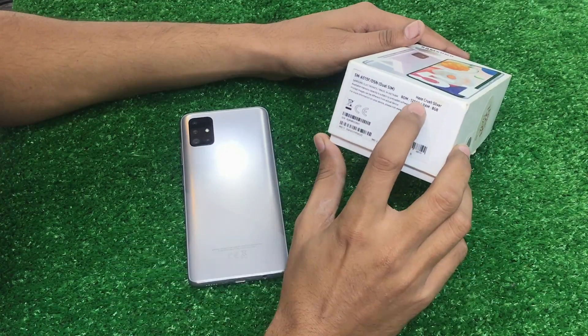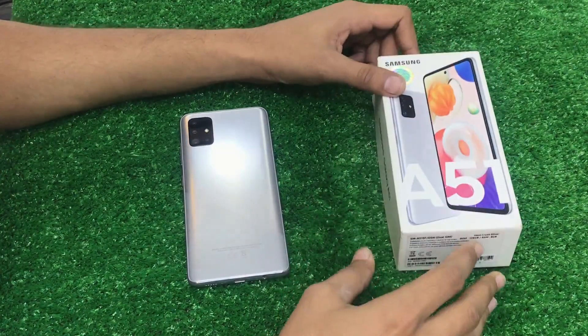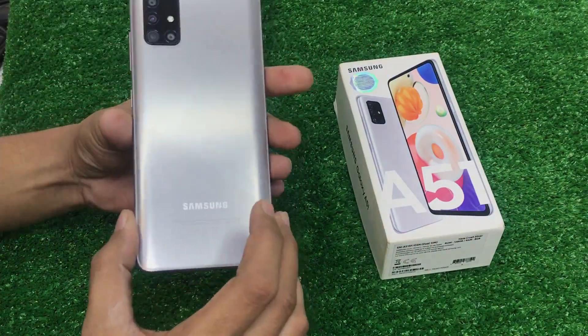With the box, this phone is available in crushed silver color. It has 8GB RAM and 128GB storage. Now I will tell you about the condition.